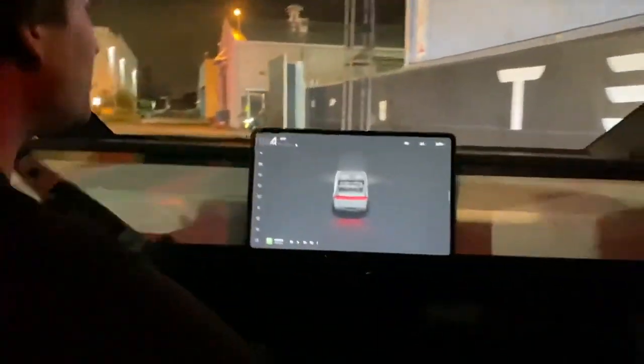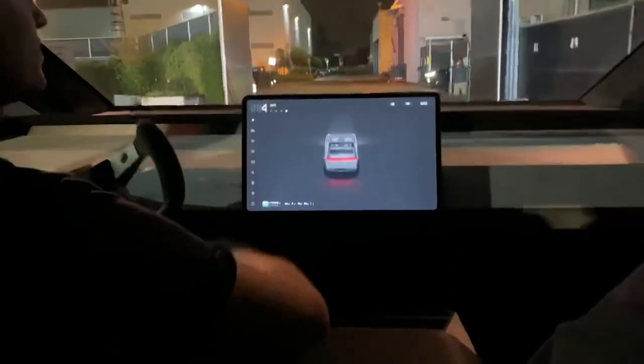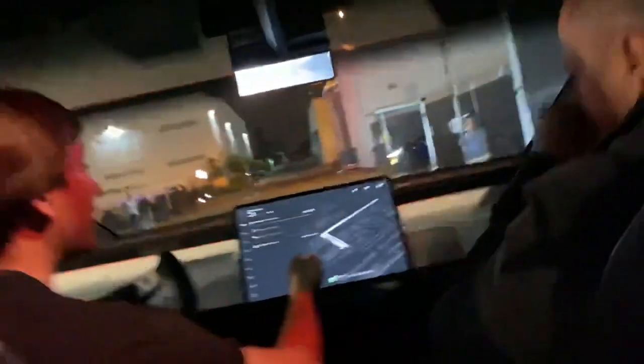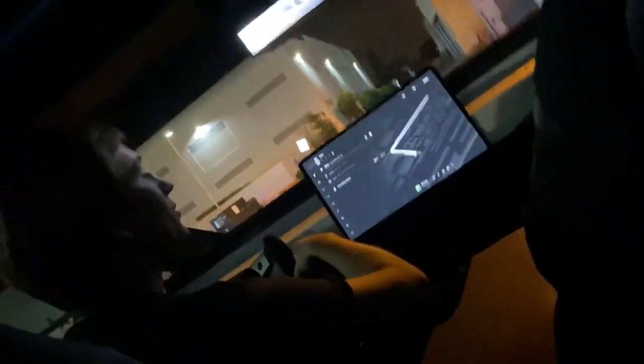This is gonna be a ride where we're also going to be showing performance. We're gonna start navigation — this is the quick trip we're gonna do, where you will experience the handling and performance of this vehicle.